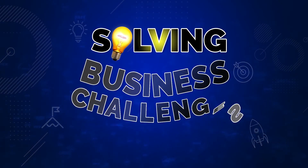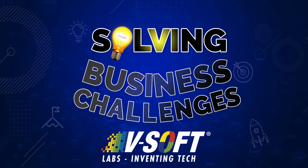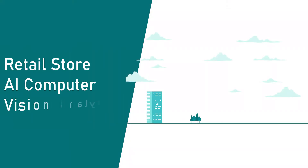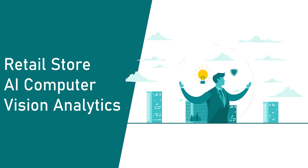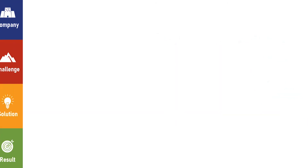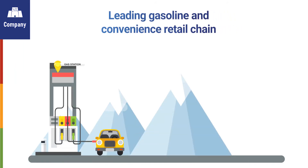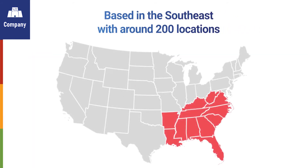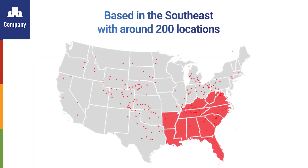Solving Business Challenges with VSOP Labs. Retail Store Artificial Intelligence Computer Vision Analytics Case Study. The company is a leading gasoline and convenience retail chain based in the Southeast with around 200 locations throughout the U.S.